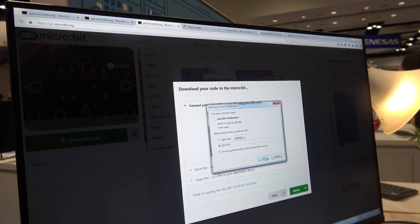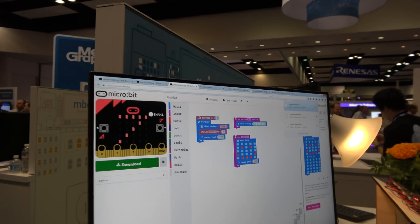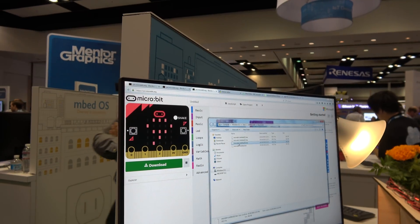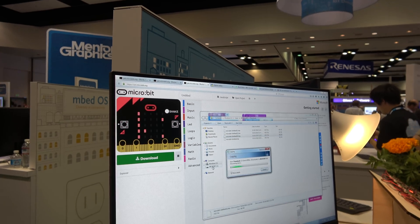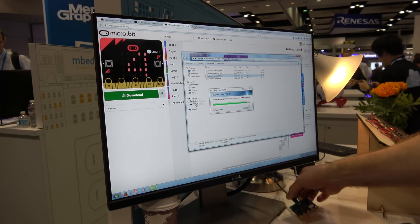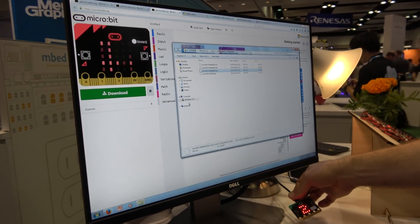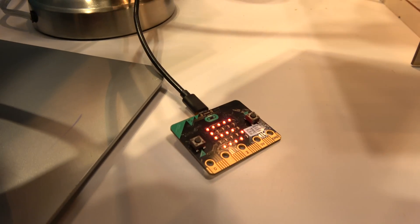My Microbit here is enumerated as a mass storage device. If I go to download here, I just drag and drop the new hex file onto the Microbit. The LED on the back flashes, telling me that it's programming. I didn't have to install any drivers on this computer, I didn't have to install any software. It just looks like a USB flash drive, and now our program is running. It's a counter — and if I push the button, I'm going to say hello.